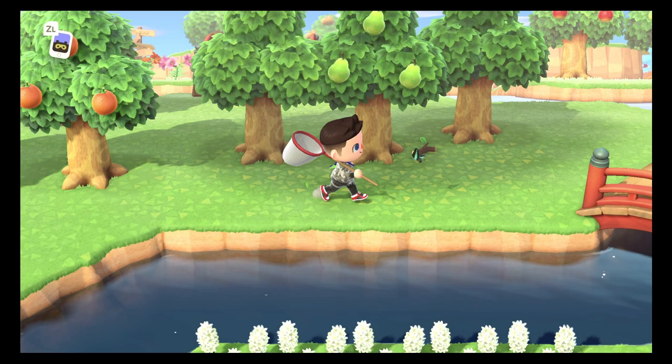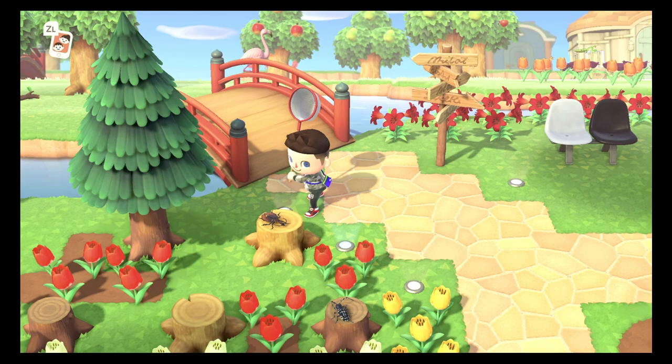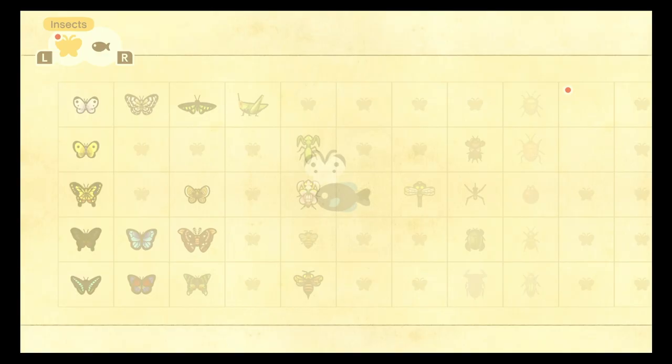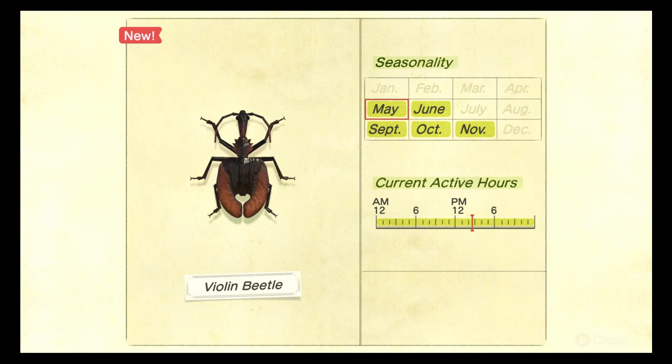We're kick-starting the tree stump category with the violin beetle. The violin beetle can be found — you guessed it — on tree stumps. It can be found all day between the months of May and June, and then again from September to November. This bug goes into hibernation for a few months and then comes back out in September. It does not spawn in the rain, but when it's not raining these bugs are fairly common, so it shouldn't be a problem to catch whatsoever.